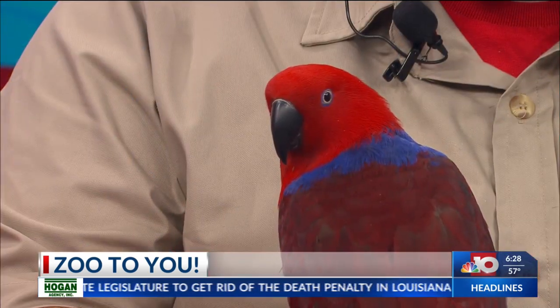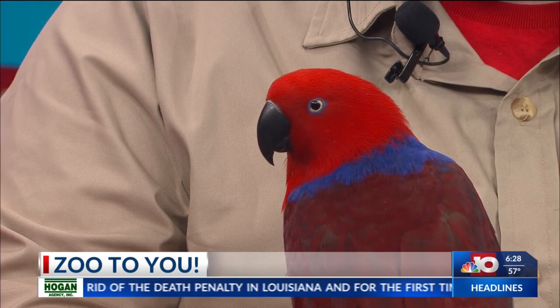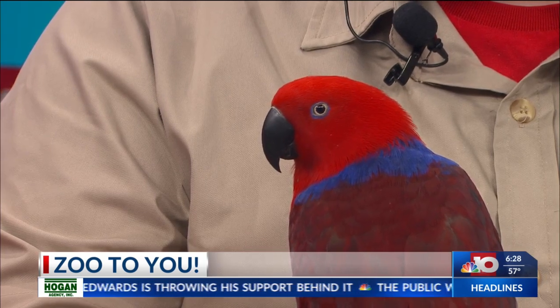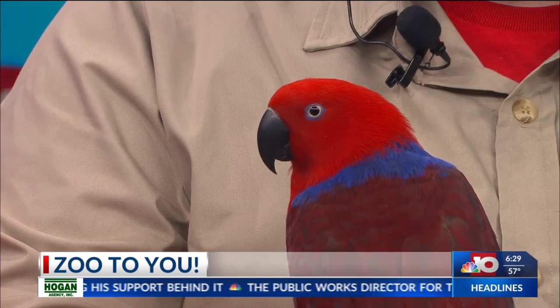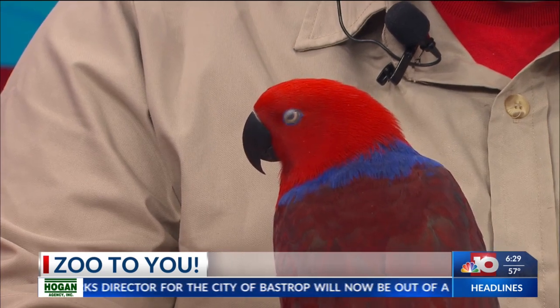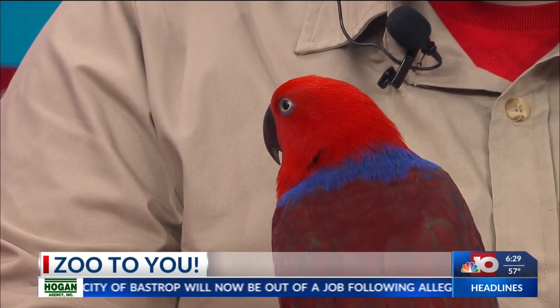Do they eat similar things as other parrots do? These eat fruits and they do play a large part in forest propagation for the tropical forest they live in. Because most of the seeds and fruits that they eat, they do not digest, so they actually help spread tree seeds all over the forest, which allows the forest to grow large.